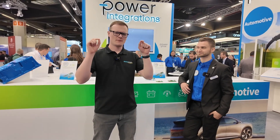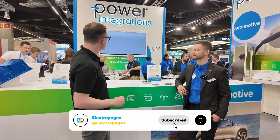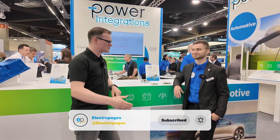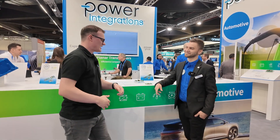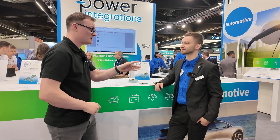Hello and welcome to this video for Electric Pages. I'm your host Robin Mitchell. Today we're here at PCIM Nuremberg 2025 and it's been a fantastic event. We're at the Power Integrations stand to look at some interesting power stuff, and I'm joined by my very good friend Mike. Just before we dive into this really cool circuitry, which I believe you designed yourself...